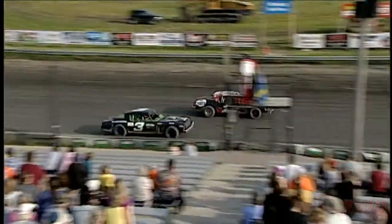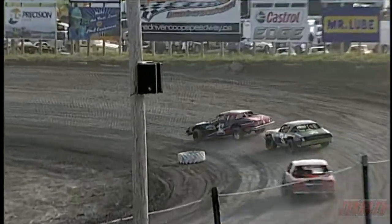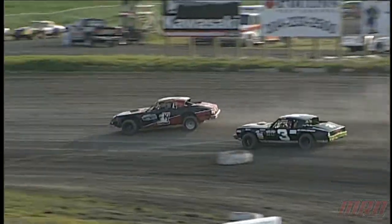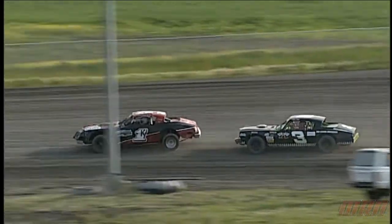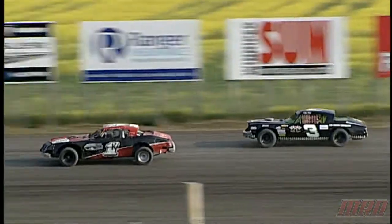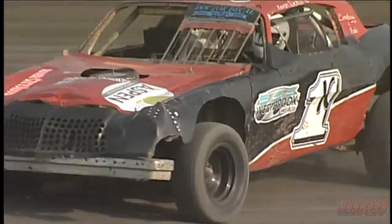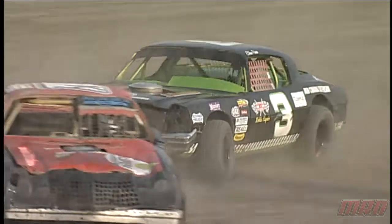Wow, we've got some good racing here up front for the lead spot in this pure stock heat. Plenty of cars in the pure stock division here at the speedway — one of the most popular classes, along with the Midwest Modifieds, who were showing some big numbers last week.